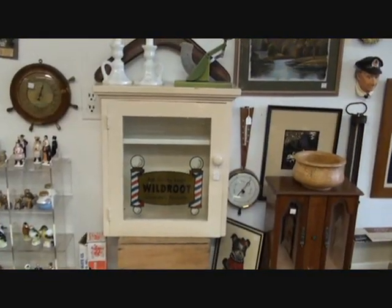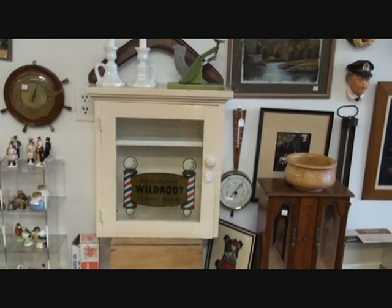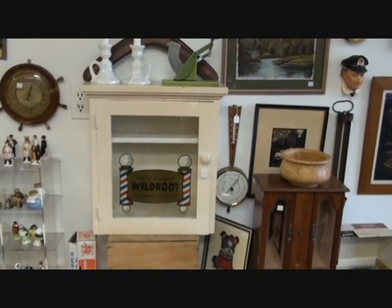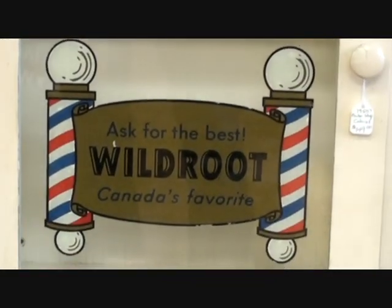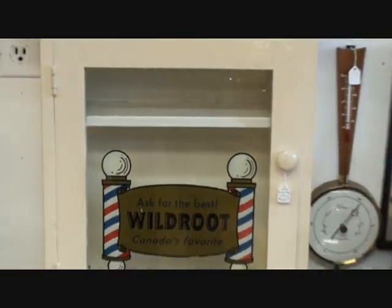Another nice little vintage piece we have here is a cabinet out of a barbershop advertising Wild Root hair tonic. It's a nice clean little one painted white — the decals are all in pretty good shape on it. So come on in and have a look. $149 is what we're asking for it. A good little piece of Canadiana.